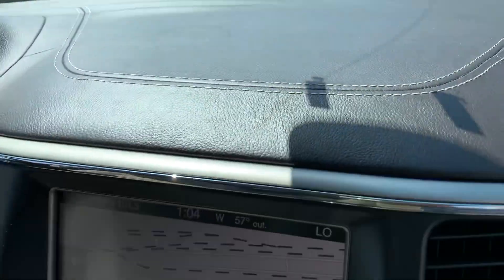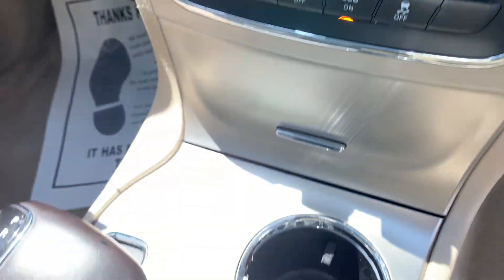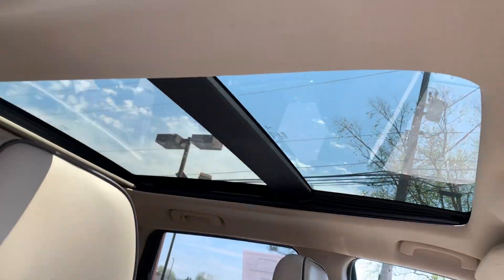You got them Overland leather seats. Beautiful. All the buttons, navigation.